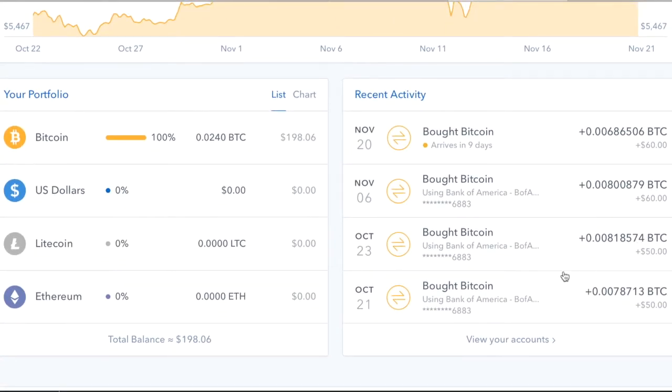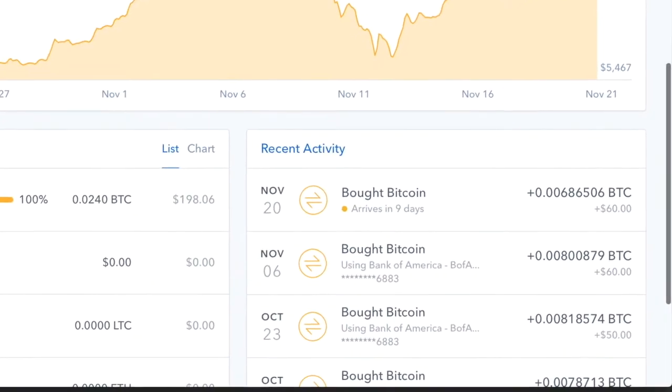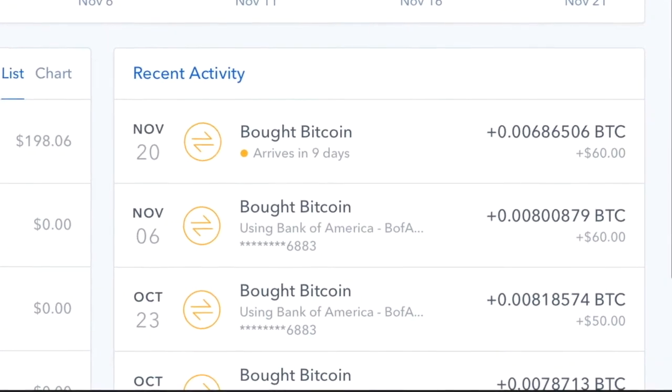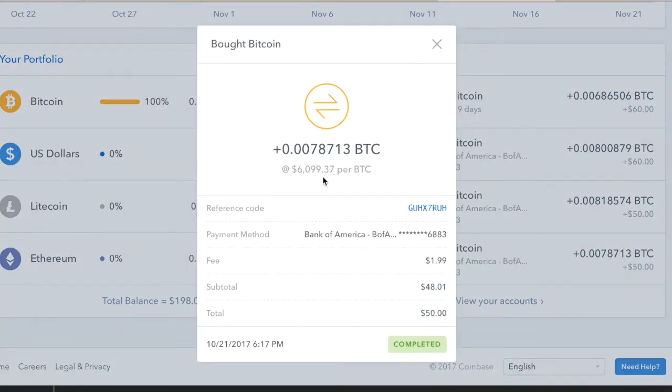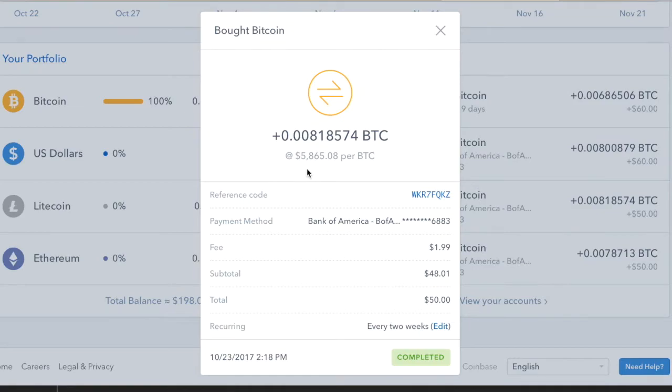Even though it's volatile, you can see it's continuing to increase. Here's my transaction record: back on August 21st I bought $50 worth of Bitcoin; on October 23rd I bought another $50; then I set up $60 every two weeks to be withdrawn from my bank account to purchase Bitcoin. You can see what the price was at each purchase — my first Bitcoin was at $6,099, then $5,800 on October 23rd, then up to $7,100 on November 6th. It's too bad I didn't purchase back when I made that third video, when the value was around $4,300.